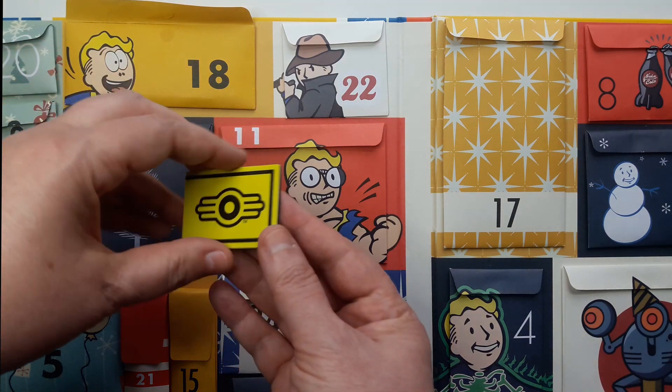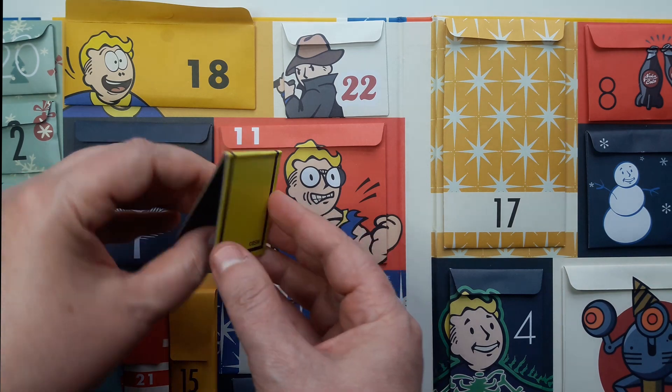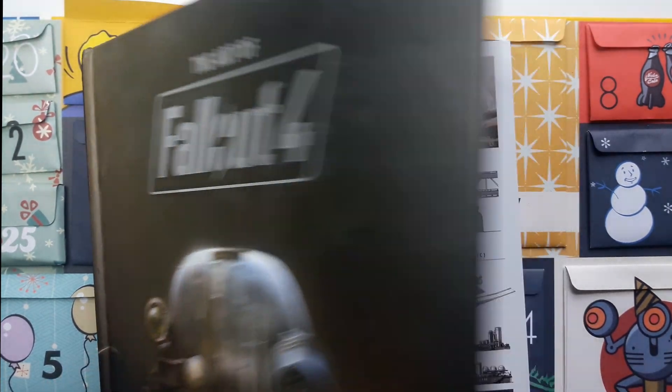Today we have the Magnetic Bookmark — I think that's what this is — with the Vault-Tec logo. Let's try it out on the Art of Fallout 4.